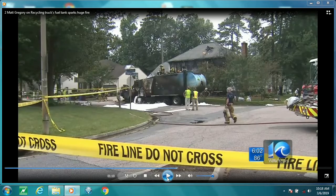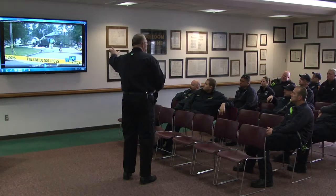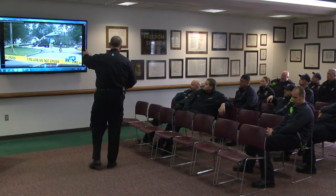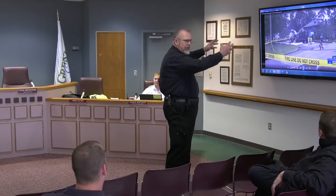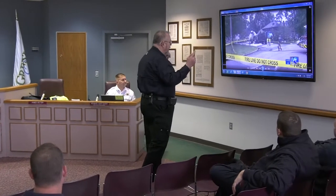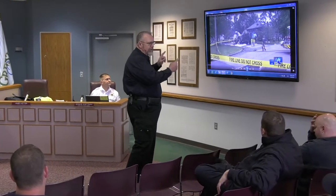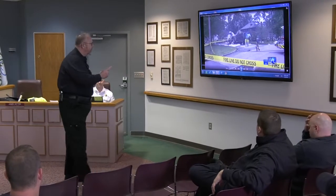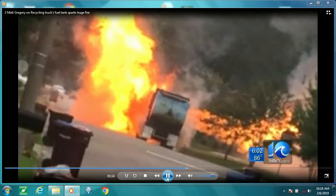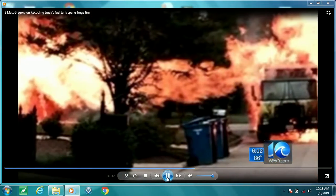More than likely, we would have done the same thing that that Midwest department did and started throwing hand lines on the side of that truck. Imagine if you will, we've pulled up here, we've got hand lines out because the PRDs have not released yet — and then this happens. Imagine if you're standing there and that release takes a point. This, ladies and gentlemen, is predictable behavior. You can expect this to happen.